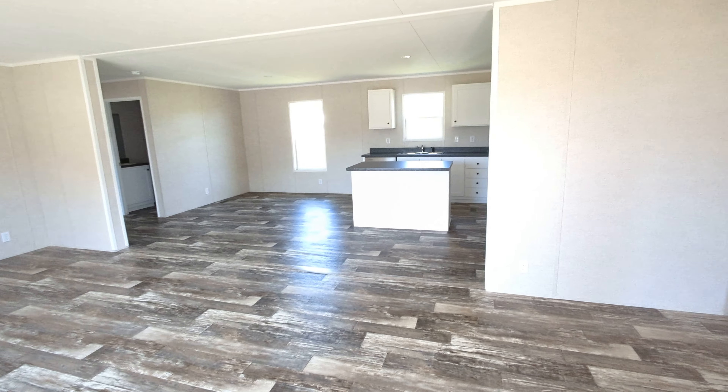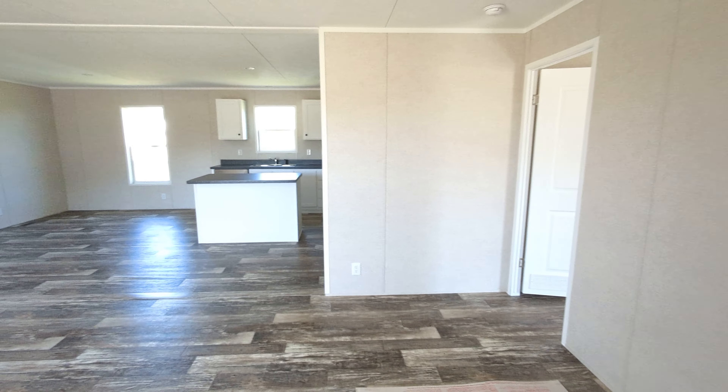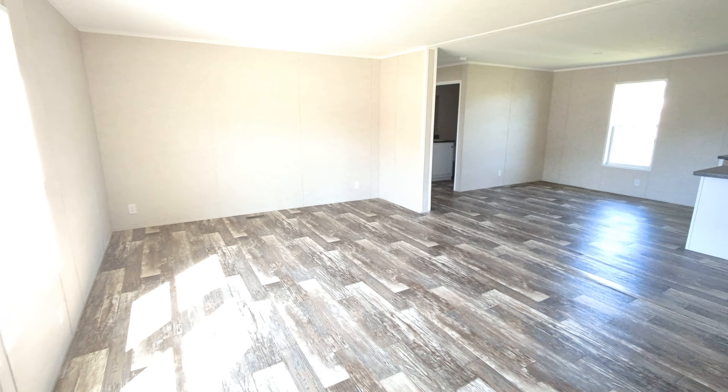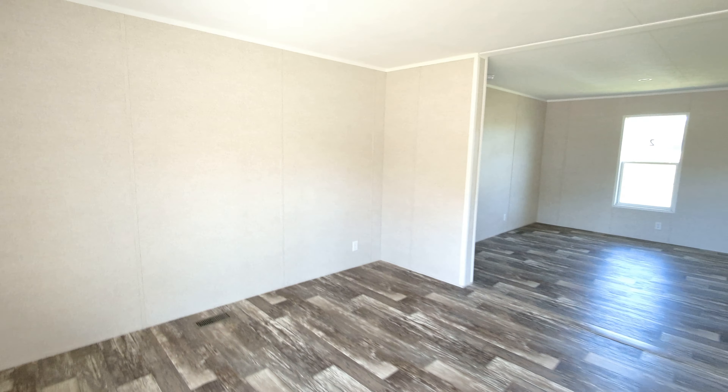This home is three beds, two baths, and around 1,500 square feet of living space. We don't have power to this one yet, so we'll try to make it as bright as possible in here. Really big living area here, really open floor plan.